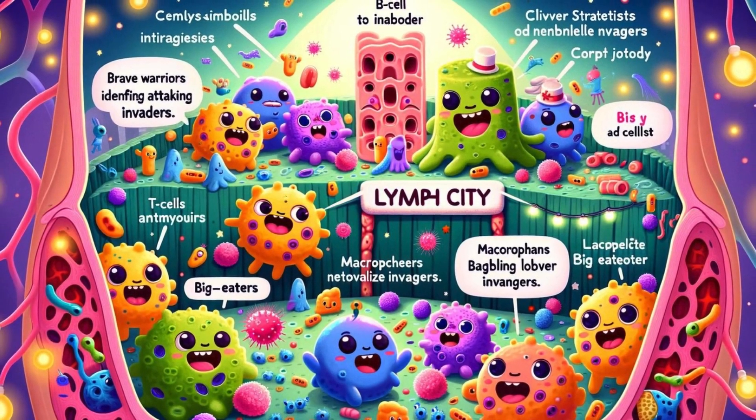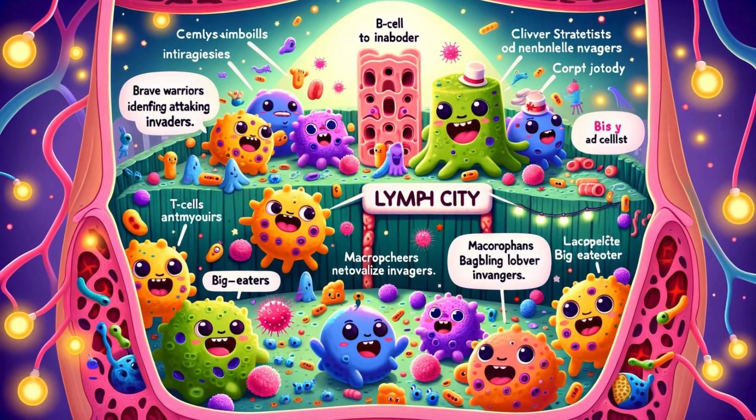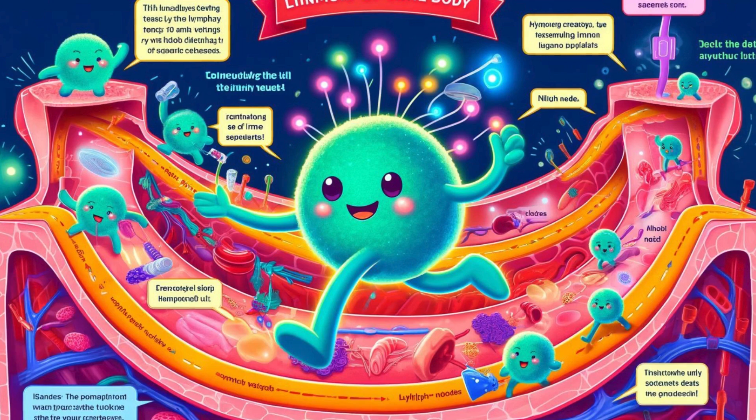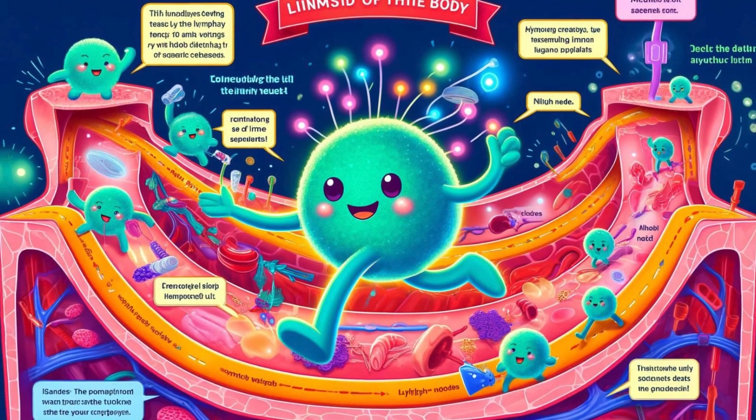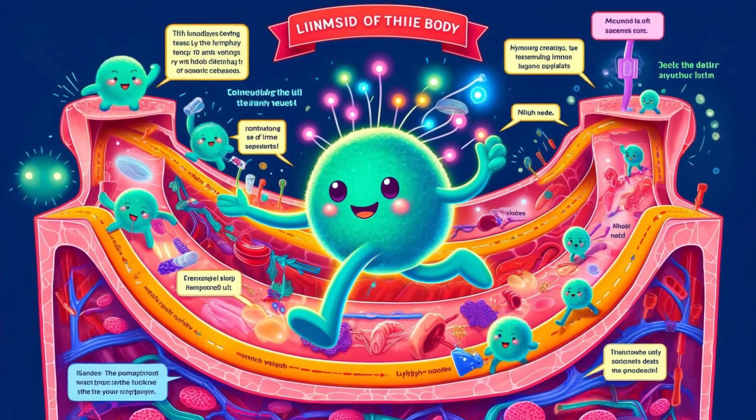In lymph city, there were different types of lymph cells, each with a special job. T-cells, the brave warriors, identified and attacked invaders. B-cells, the clever strategists, produced antibodies to neutralize the enemies. Macrophages, the big eaters, gobbled up any leftover invaders. Limphy gathered his team: 'All right, everyone, we have a mission — let's move out!'